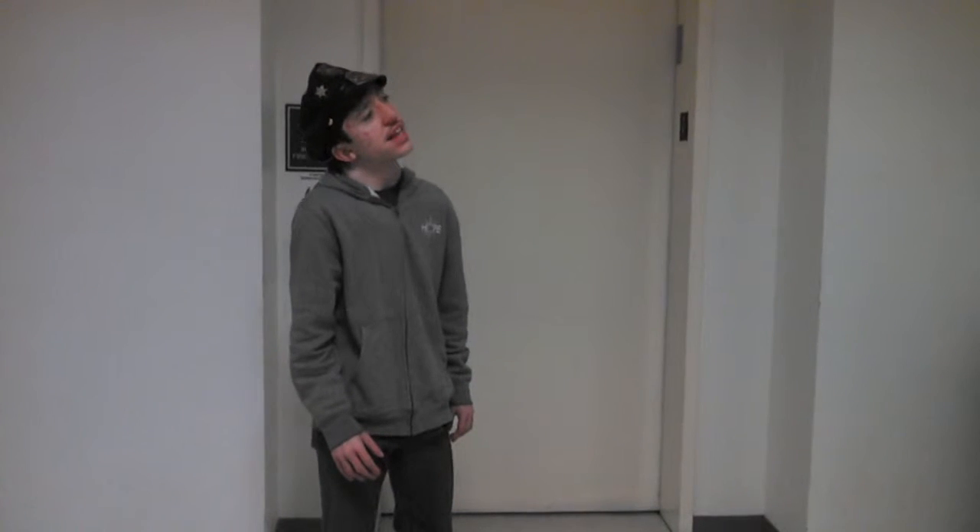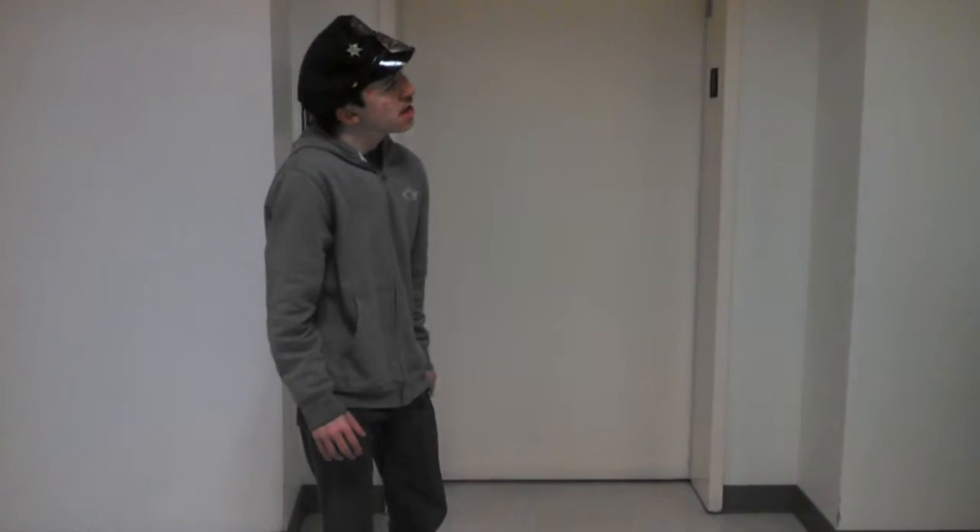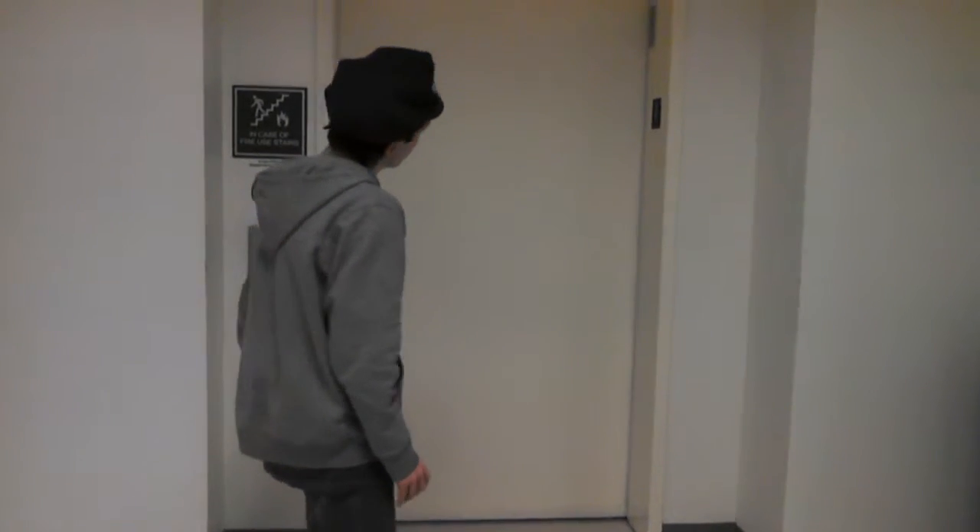This is elevator number four at the Overcash Building, central campus of Central Piedmont Community College, Charlotte, North Carolina.